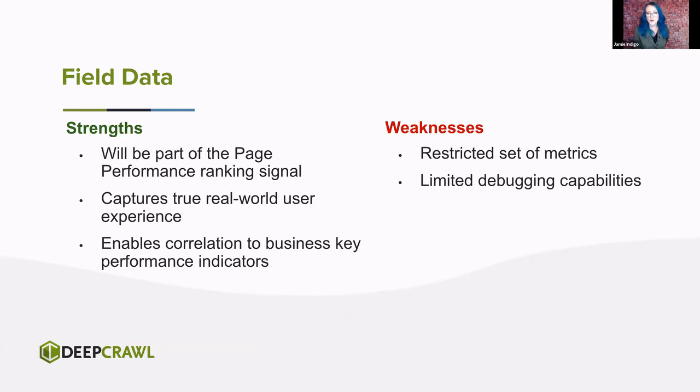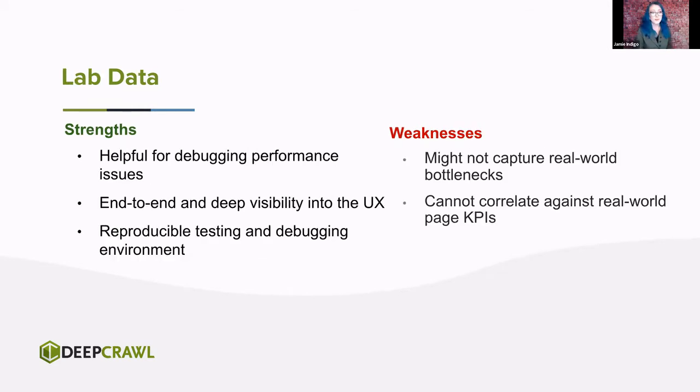Field data has great use cases — it's strong at letting us know what real humans are experiencing and can help correlate performance to business metrics. Ultimately, it's going to be the key part of this ranking signal. It does have weaknesses: restricted metrics — we need to protect user anonymity — and you can't really debug based on a third-party experience. Developers need reproduction steps in order to fix a problem. Lab data's strength is for your dev team working to debug performance issues. We get end-to-end visibility into the UX, can see frame-by-frame each piece of that screen painted, and can reproduce these. However, it doesn't capture real-world bottlenecks — we've all had that moment where someone goes 'it works on my machine.' Lab data is unique to that setup.